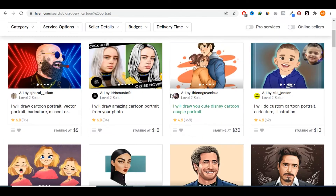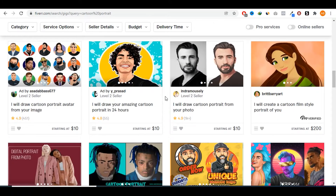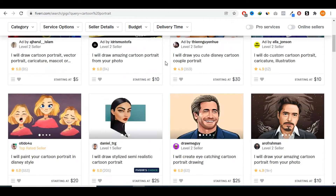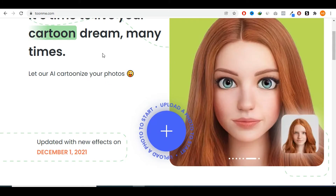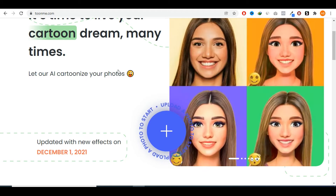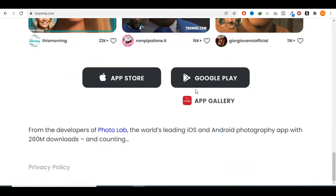A lot of sellers are selling different versions of cartoon portraits, charging anywhere between 10, 15, to 100 dollars for this type of gig. Basically, how you go about doing this is you could use an app called tuneme.com, which will take your picture and turn it into a funny cartoon version of yourself. This app is available for both Android and iPhone, and as I said, it does not require any skills on your part.